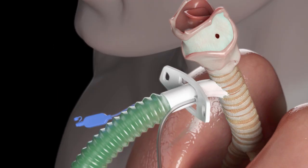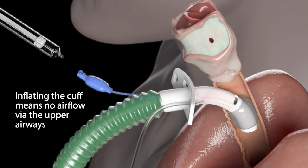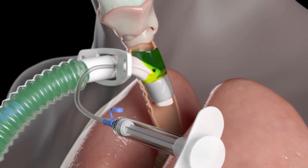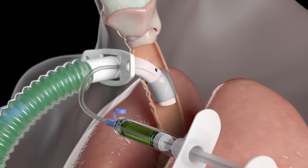Inflating the pilot balloon inflates the cuff. Ventilator gas only goes into the lungs and there is no airflow via the upper airways. Any material that is aspirated into the trachea collects above the cuff. Secretions can be removed by aspirating on the subglottic suction port.